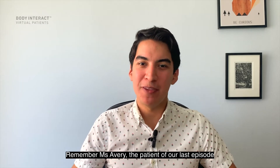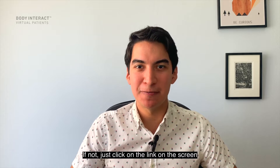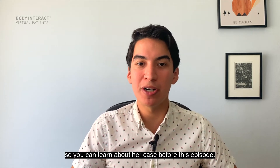Welcome back everyone. Remember Miss Avery, the patient from our last episode that we diagnosed with type 2 diabetes? If not, just click on the link on the screen so you can learn about her case before this episode.